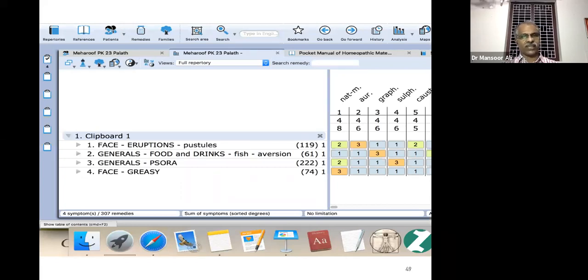The three rubrics: face eruption pustules; food — fish aversion; generals — psora (the patient has a lot of skin complaints, that is why we took the miasmatic rubric); and face greasy — that is the rubric for oily face, available in basic repertories like Kent, Bogra, Boericke, scent therapy, pocketbook, etc.